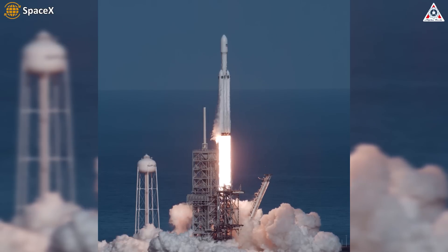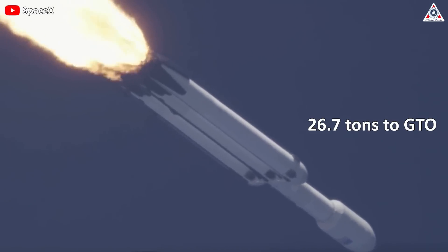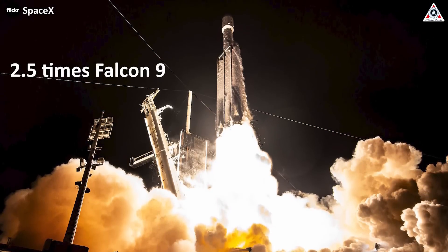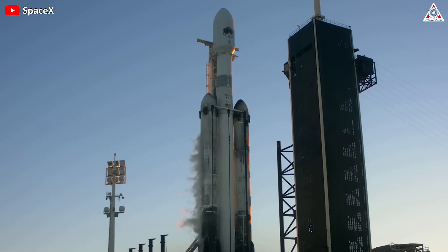It can carry payloads of up to 63.8 tons to low Earth orbit, 26.7 tons to GTO, and 16.8 tons to Mars. The mass of Falcon Heavy has increased two and a half times compared to Falcon 9, reaching 1,420 tons. Those are the basic changes of Falcon Heavy compared to the previous vehicle.